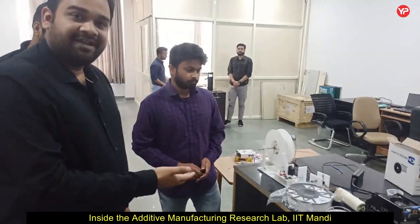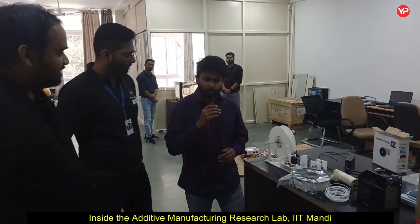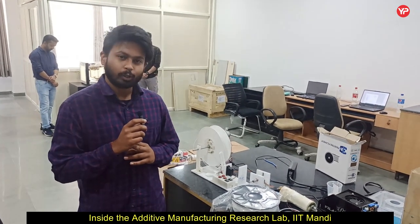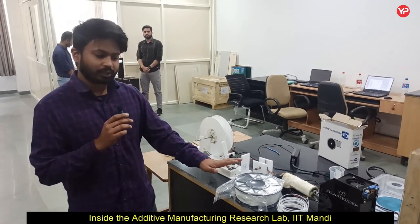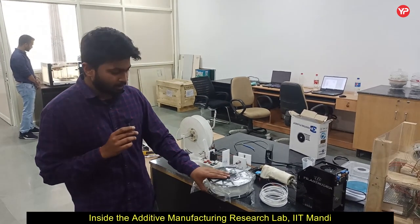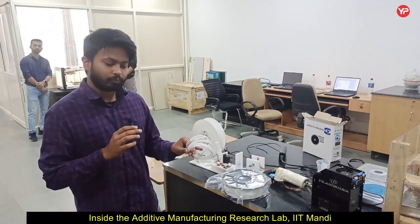This is the first setup we have in our lab. It is called the filament extruder, using which we are able to fabricate filaments for the 3D printing setup. I am Prashant, from Haryana, doing my M.Tech in additive manufacturing at IIT Mandi. This is my setup — the filament extruder. Basically, it converts pellets into the form of a wire, producing a 3D filament for the 3D printer. This spool shows the kind of filament made from this extruder.